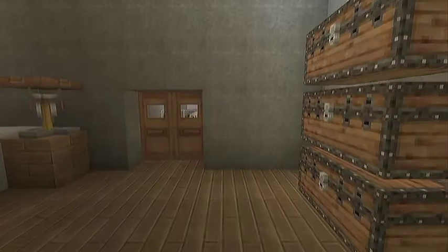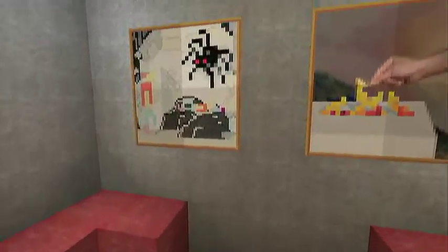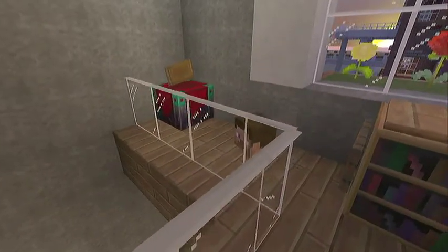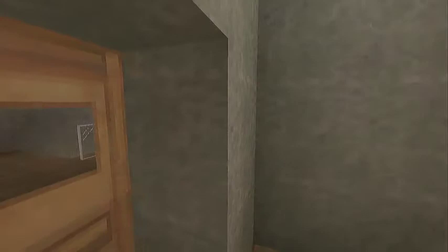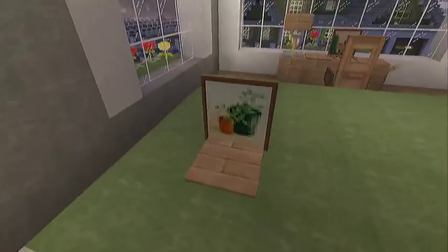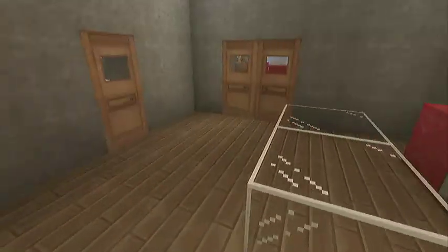Over here we got another sitting area where you can read your books and stuff — just little ornaments to fill up that space. And then in here we got our master bedroom. Here's the master bed, pretty big, and then here's our laptop, our PC computer, our dressers, and a nice sitting area.